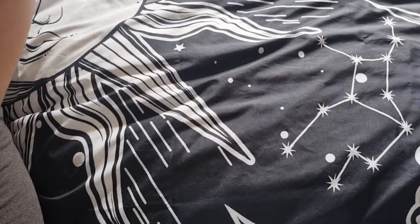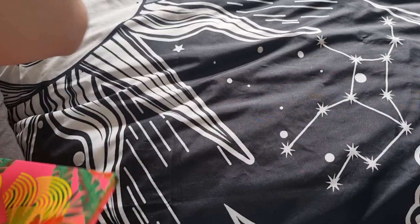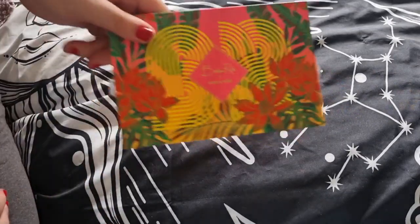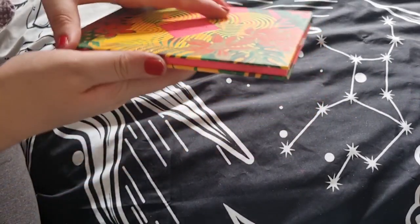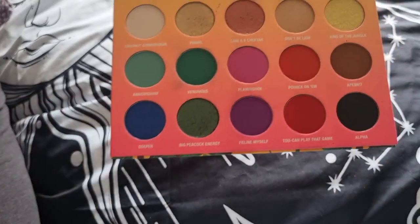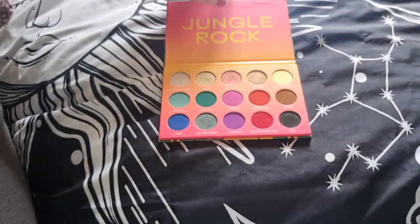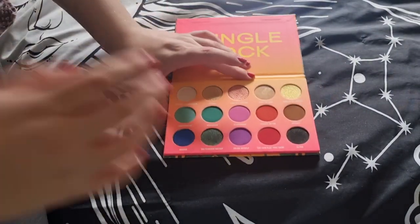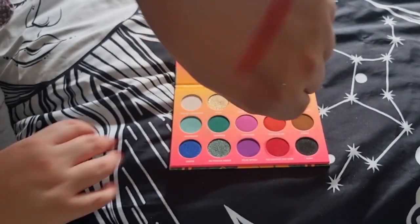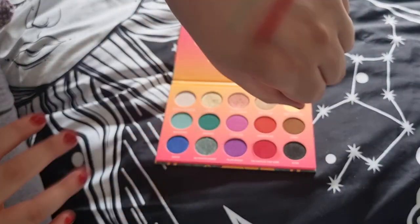That was BH Cosmetics. The next brand is Wet n Wild — I only have three palettes. I used to have their mini ones but got rid of them. The first is the Brettman Rock x Wet n Wild palette. I've only used it once — I got it on sale for about five pounds on Feel Unique and wanted a Wet n Wild palette in my collection.